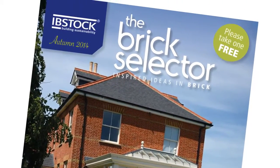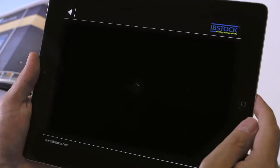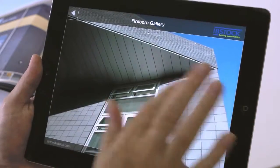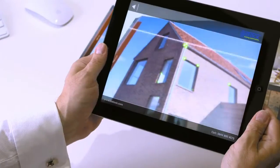To complement this issue of the Brick Selector, we've created a new app for iPads, Ibstock Explore. With Ibstock Explore, your viewing experience has a new dimension and enhanced content, with a gallery of project images, expanded information and useful videos.